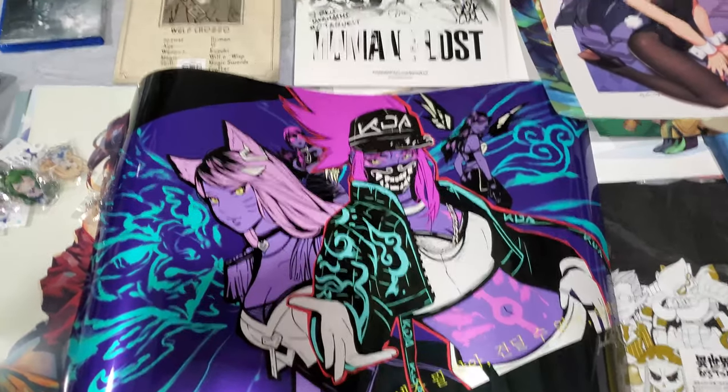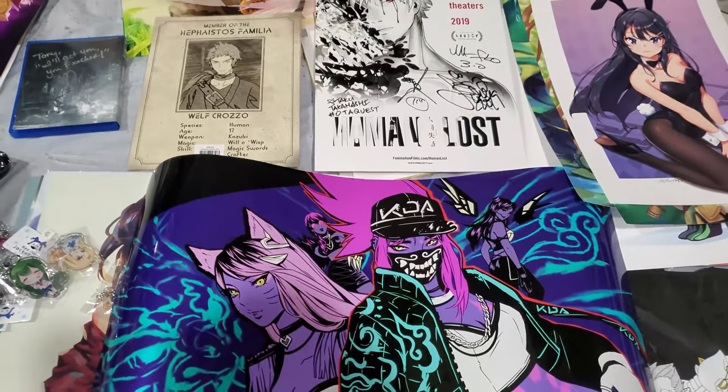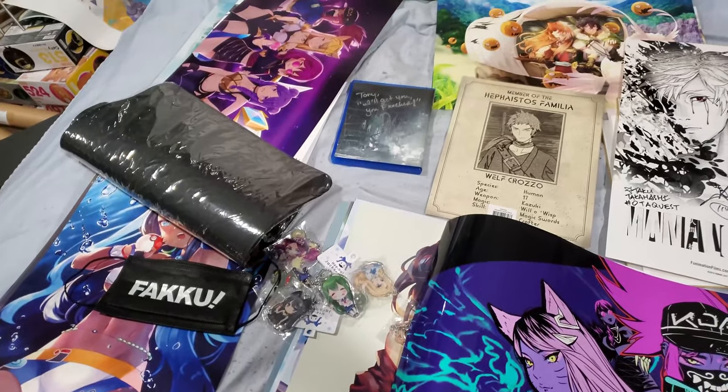Hey guys, this is T-Dano and I'm bringing you my Anime Expo 2019 loot haul today. As you can see from this layout, I got a crap ton of art this year — kind of went all out on art.